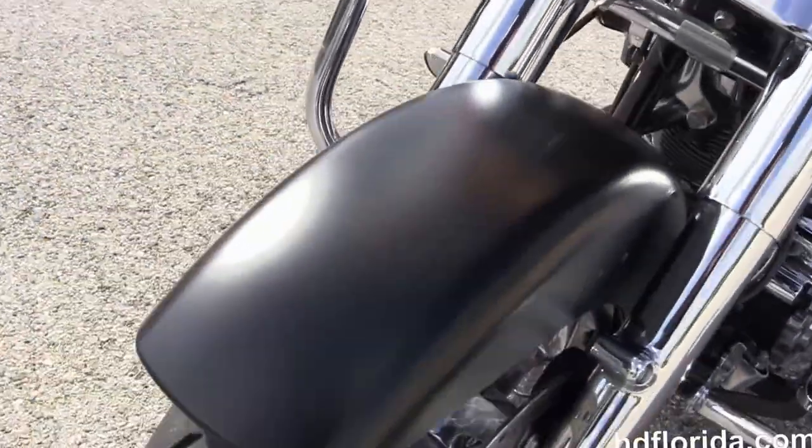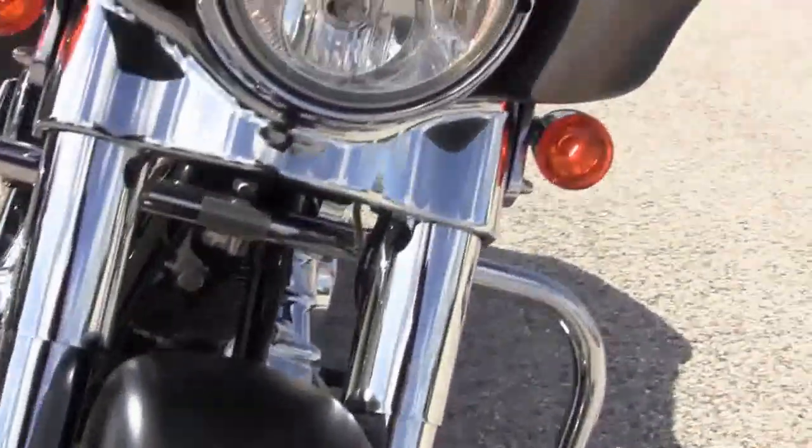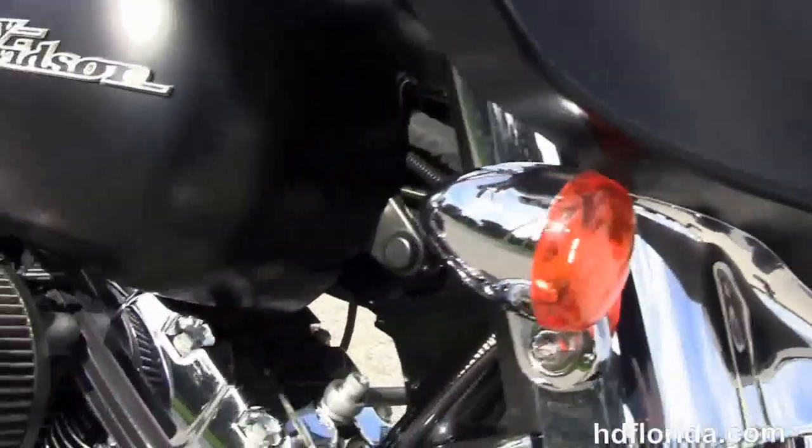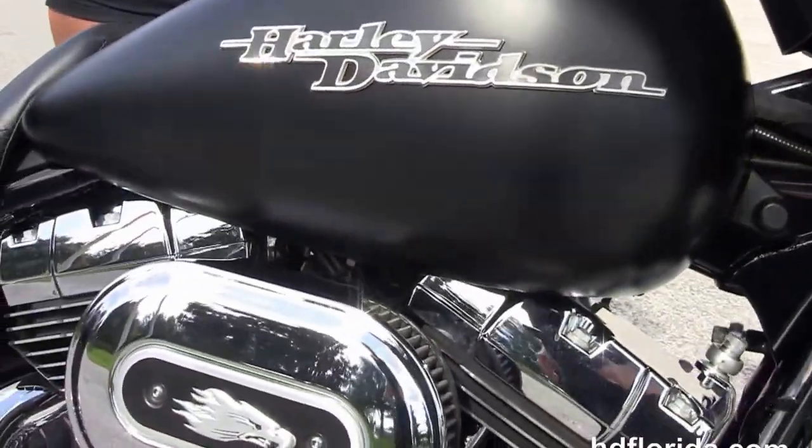In stock and ready for immediate delivery. It has the additional chrome primary insert and a twin halogen headlamp out front. Optional accessories retail over $6,000.